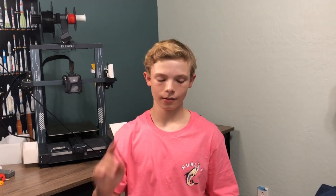And finally, number 1, we've got custom nameplates. Personalized nameplates add a touch of creativity to your space. Thank you so much for joining me with the 10 best things to 3D print, and I hope you enjoyed it. I'll see you guys in the next one.